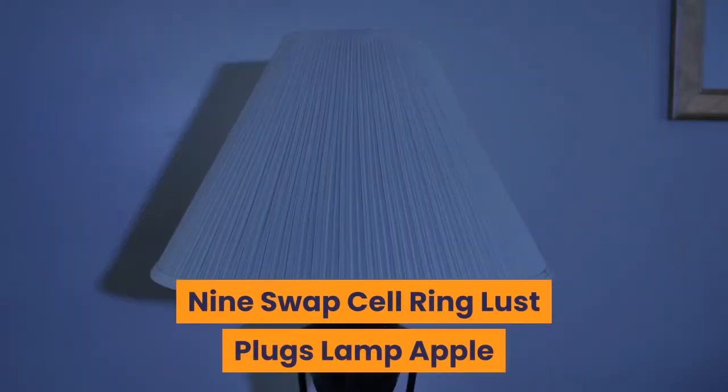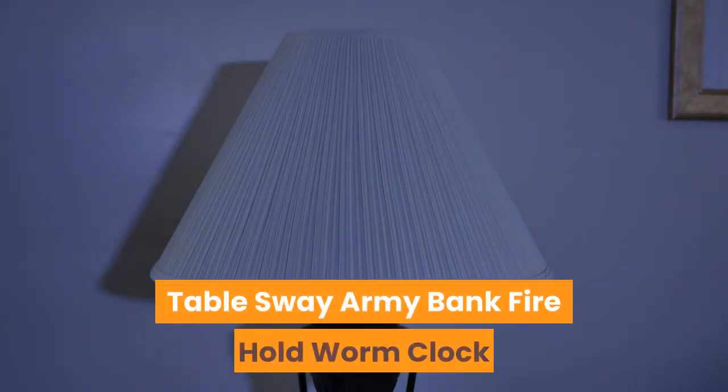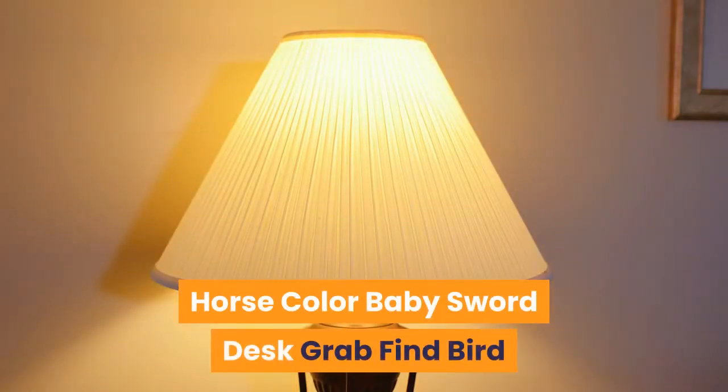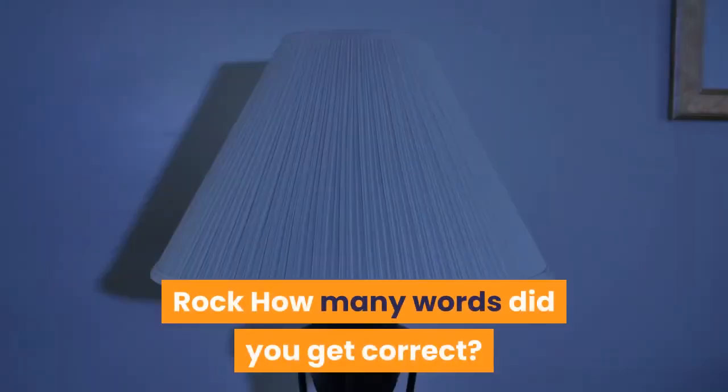Swap, Cell, Ring, Lust, Plugs, Lamp, Apple, Table, Sway, Army, Bank, Fire, Hold, Worm, Clock, Horse, Color, Baby, Sword, Desk, Grab, Find, Bird, Rock. How many words did you get correct?